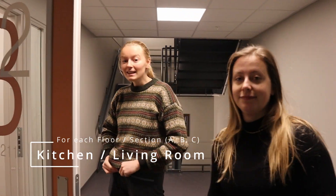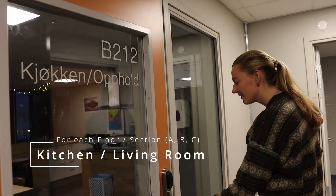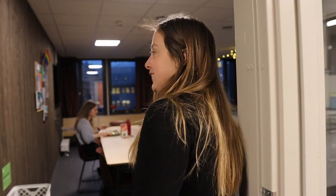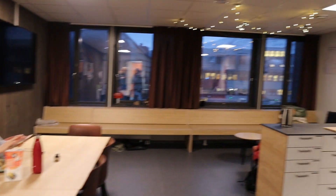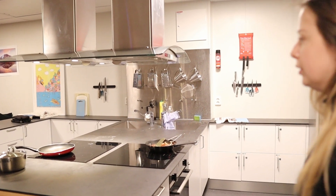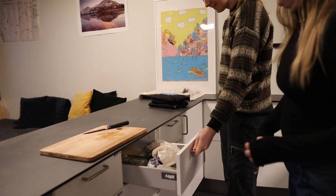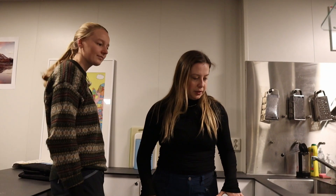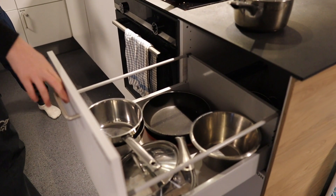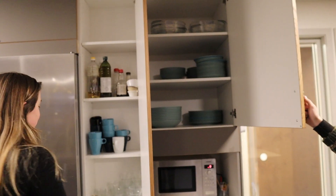Now we will show you the big kitchens. This is one of the big kitchens — Bon appétit! Everyone gets their own jar. There are a lot of common items here like plates, cups, and glasses. There are two dishwashers, two sinks, and two of everything.